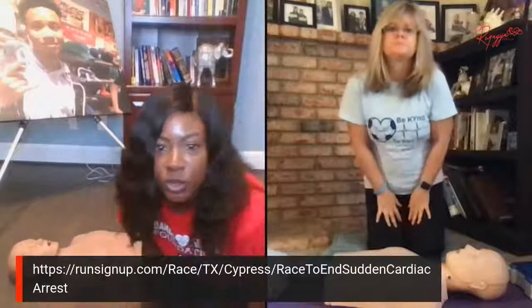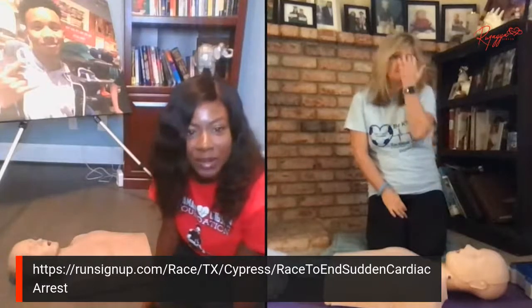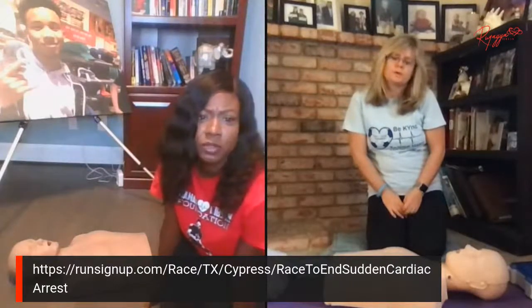Jennifer is one of the foundations participating in the Race to End Sudden Cardiac Arrest. The link is right here — I'll put it up on the screen. When you go to it, you can click the dropdown to go to Kyle to support Jennifer and the Kyle J. Taylor Foundation, or go to Damani to support the Damani Gibson Foundation. Jennifer, why should people sign up for this race?